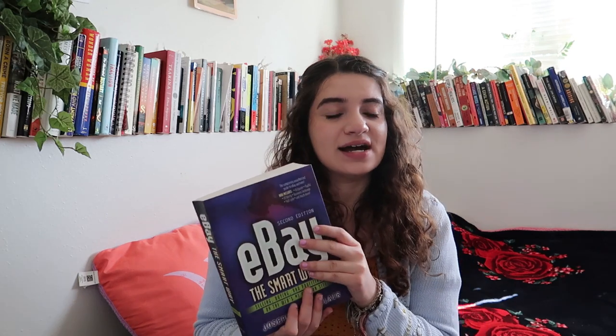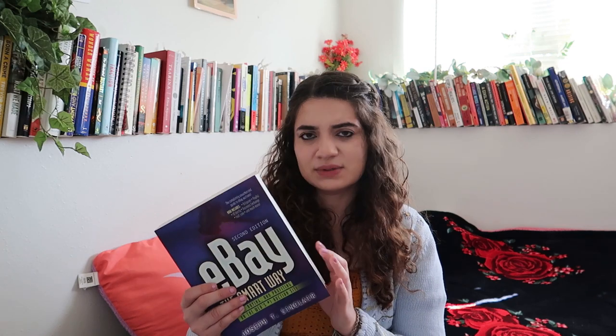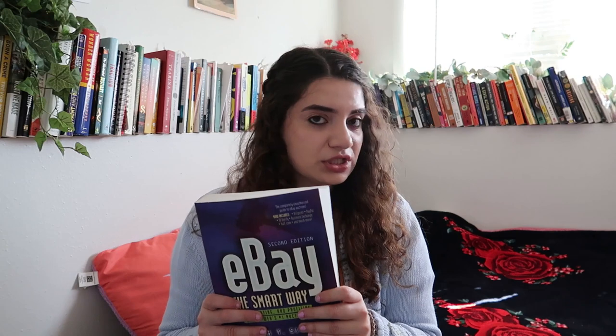I went to a small thrift store with really cheap books — all paperbacks upstairs are a dollar. I found a book about eBay. I have an eBay store called Sustainable Amor where I upload secondhand clothing I no longer want. I really want to improve my eBay game so I want to read this. It was such a good steal for a dollar — I'm excited to see what new information I can get from it.